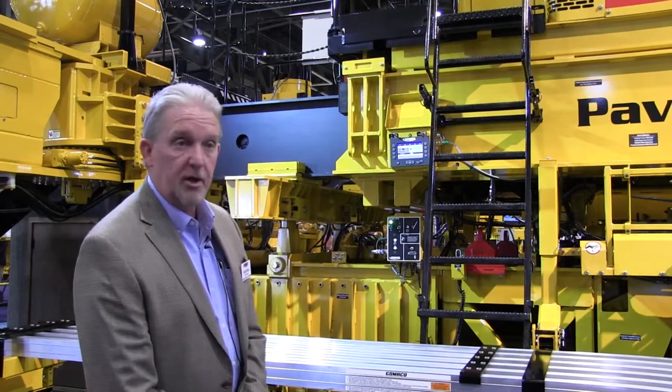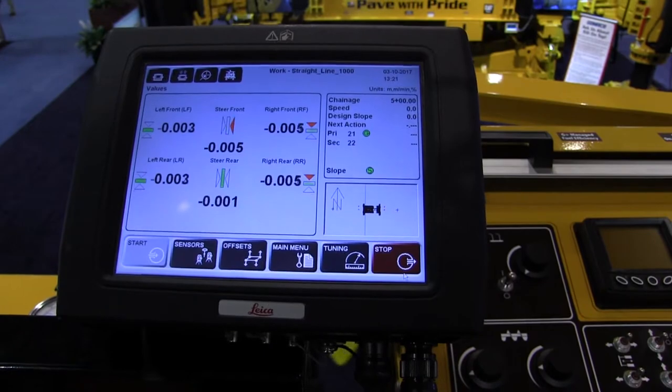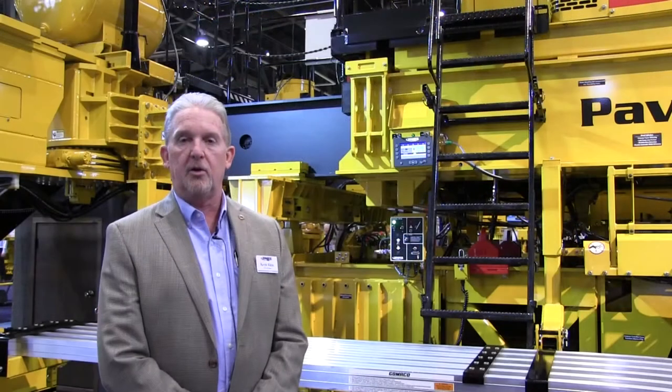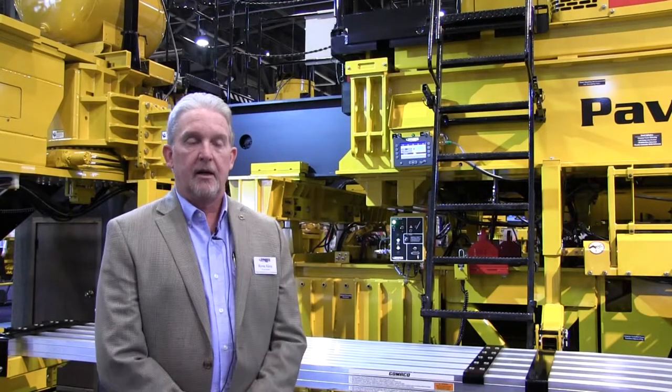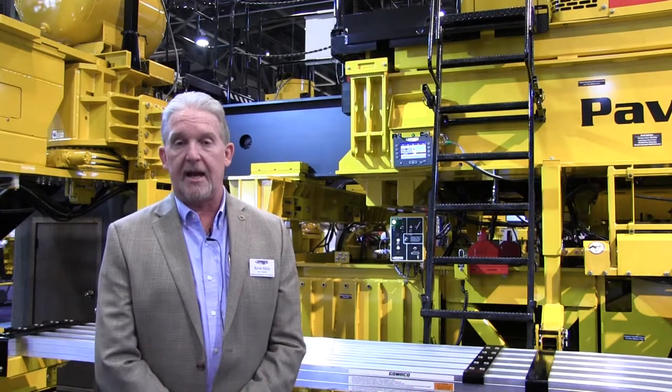We are, of course, equipped with our G-plus control technology that we have been using now for several years, all developed in-house at Gomeco. It's some of the most exciting things of any of our equipment that we work with today. The software is all done by engineers in-house at Gomeco.